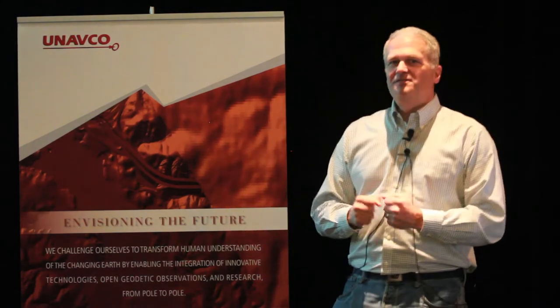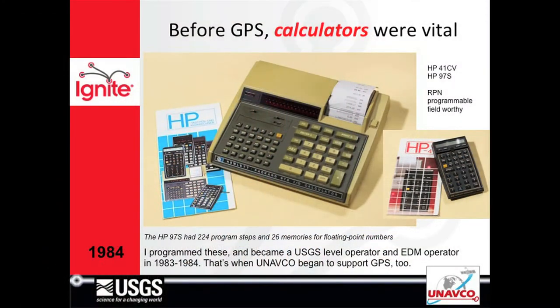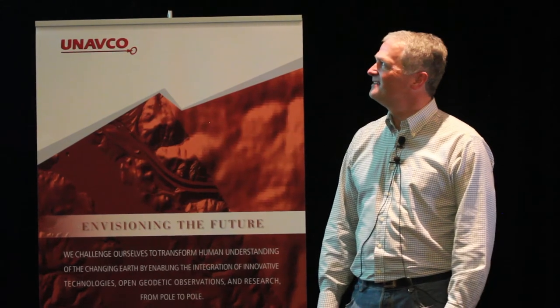Then I moved up on the totem pole and became the go-to guy for calculator programming. These were crucial for our field work — a big step up from slide rules. You could actually do a lot of really powerful calculations.